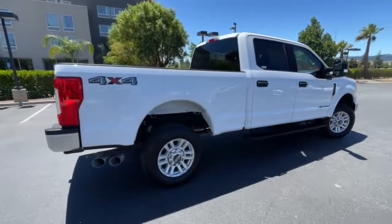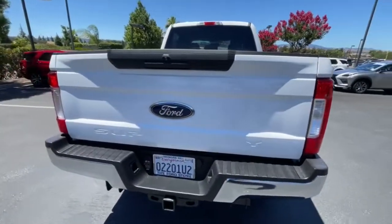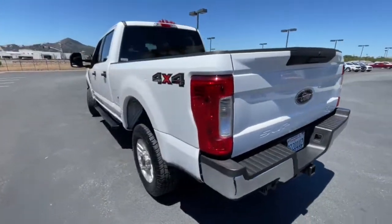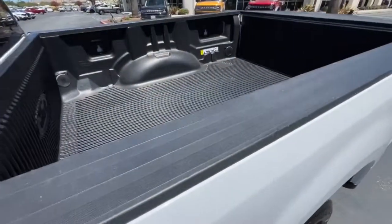Rigorously tested to withstand extreme conditions, this heavy-duty pickup is ready to plow, tow and haul while providing you with a comfortable cab and the technology to make your life easier and safer. The following are some of this vehicle's highlighted options.